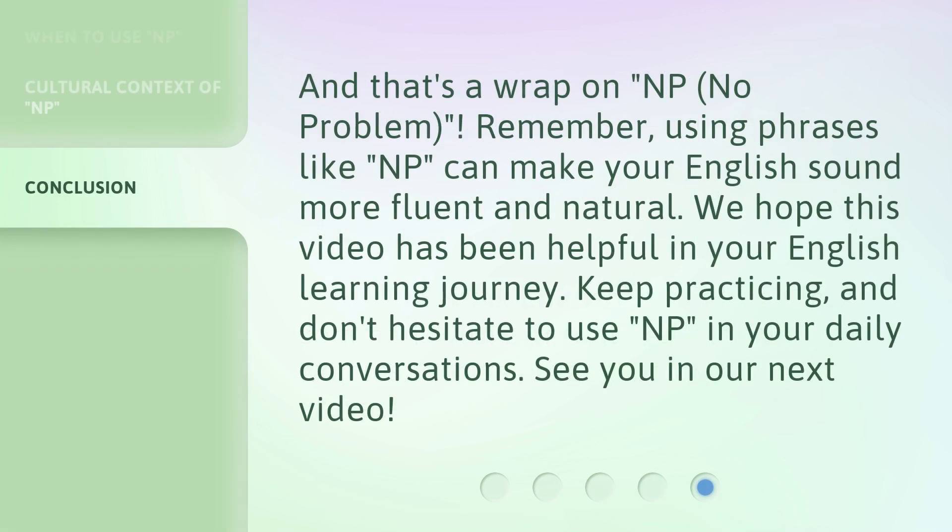And that's a wrap on NP — no problem. Remember, using phrases like NP can make your English sound more fluent and natural. We hope this video has been helpful in your English learning journey. Keep practicing, and don't hesitate to use NP in your daily conversations. See you in our next video.